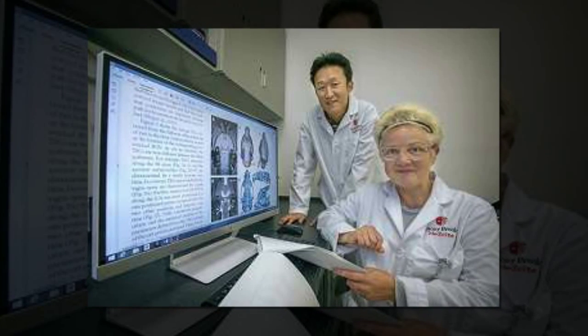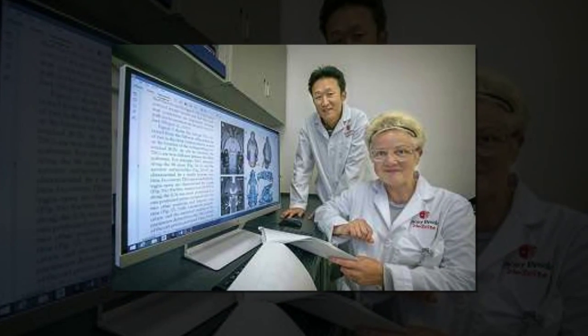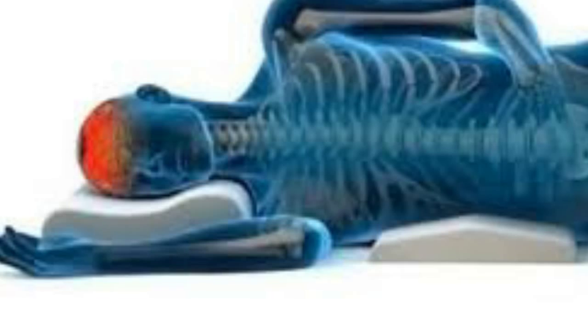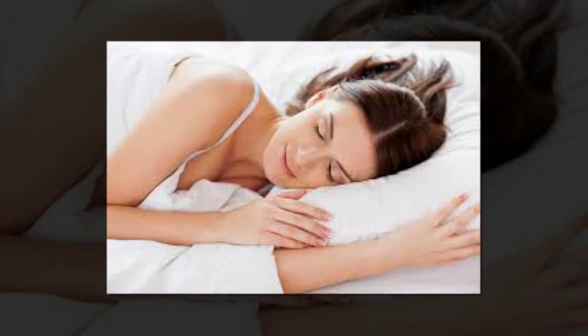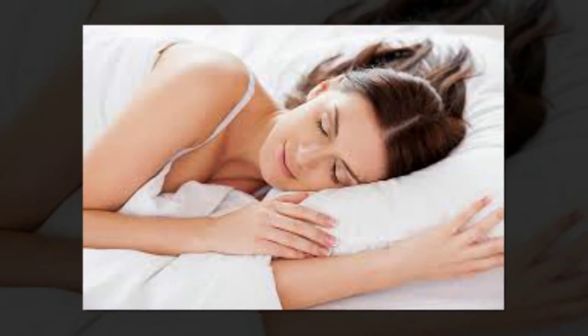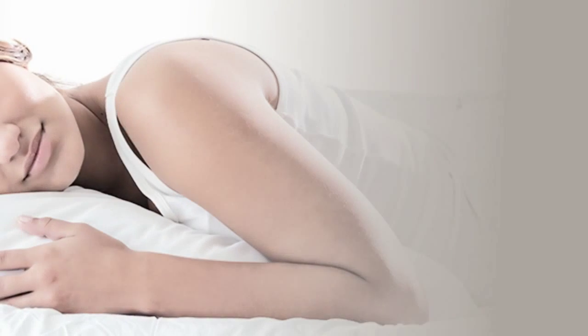By using dynamic contrast magnetic resonance imaging (MRI) to image the brain's glymphatic pathway — a complex system that clears wastes and other harmful chemical solutes from the brain — Stony Brook University researchers He-Doc Lee, Ph.D., Helene Benveniste, M.D., Ph.D., and colleagues discovered that a lateral sleeping position is the best position to most efficiently remove waste from the brain.